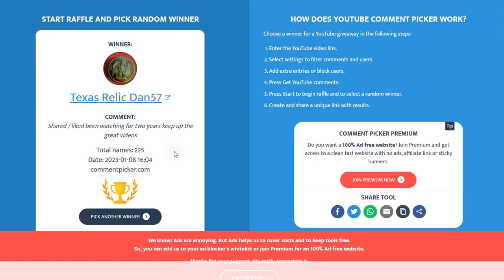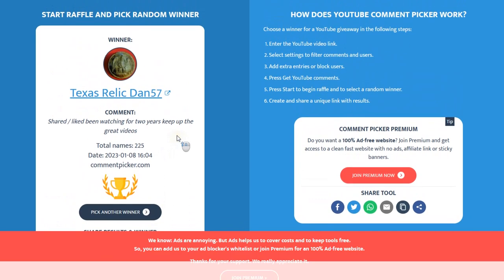Texas Relic Dan 57 — congratulations! You've been watching for about two years, saying keep up the great videos. Texas Relic Dan 57, you win these old coins. Thank you for playing along.